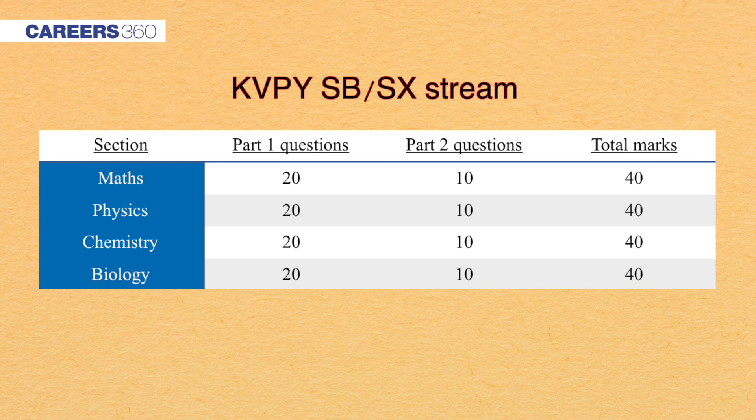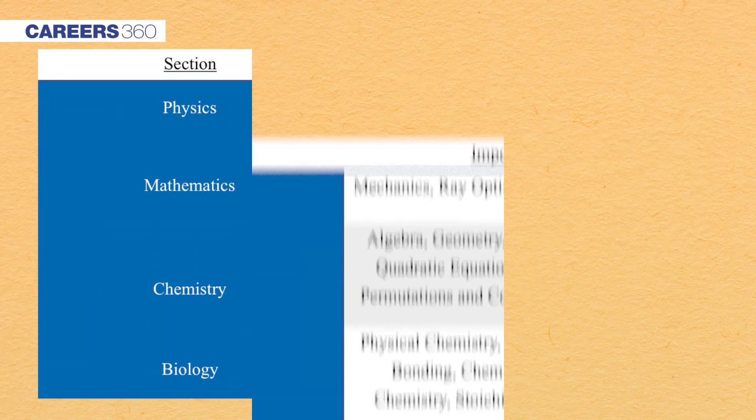You have to qualify each section to qualify the KVPY aptitude test, so devote equal time to each subject. Remember that the difficulty level of the question paper is a bit higher than other scholarship tests.